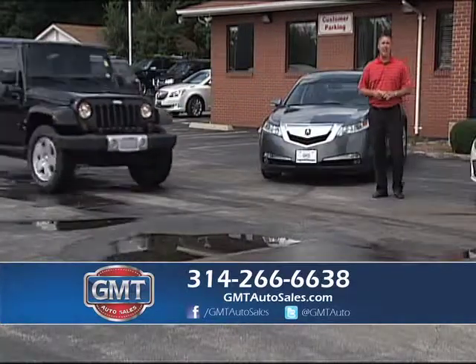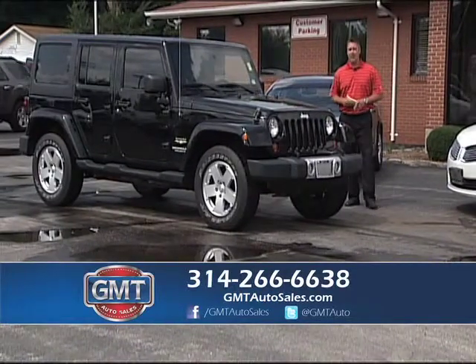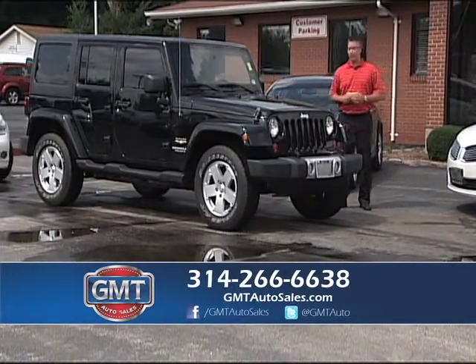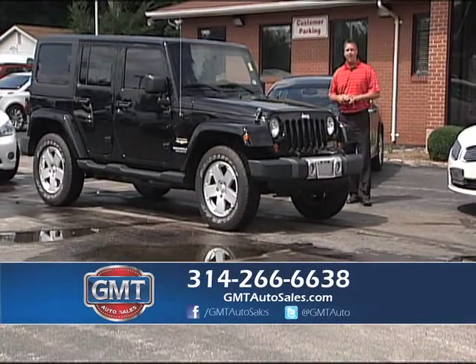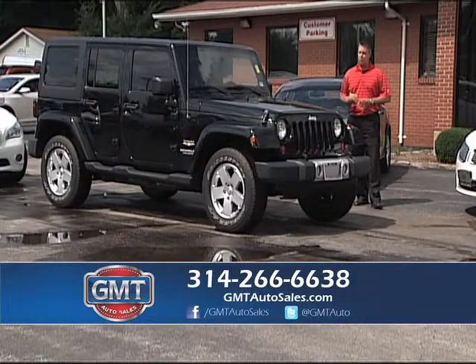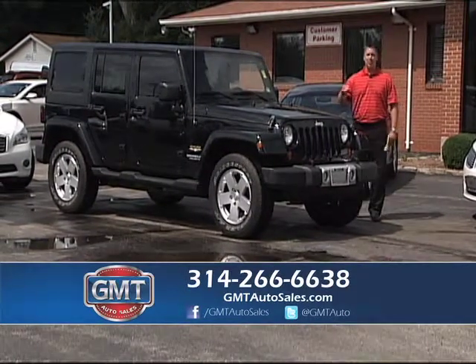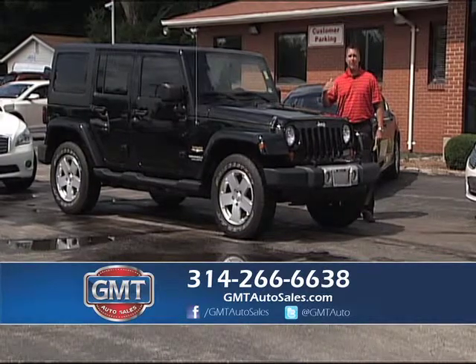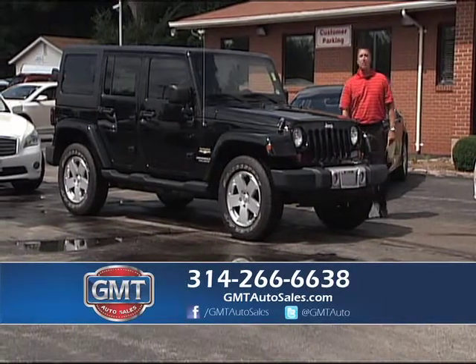We always have a bunch of Jeeps in stock — two doors, four doors, hard tops and soft tops. Lots of different packages in the Jeep. This is a 2011 Jeep Wrangler Unlimited Sierra package — it's a true four door with a removable hard top and only 40,000 miles on it. Come to GMT Auto Sales, Florissant, Missouri — come drive that Jeep today.